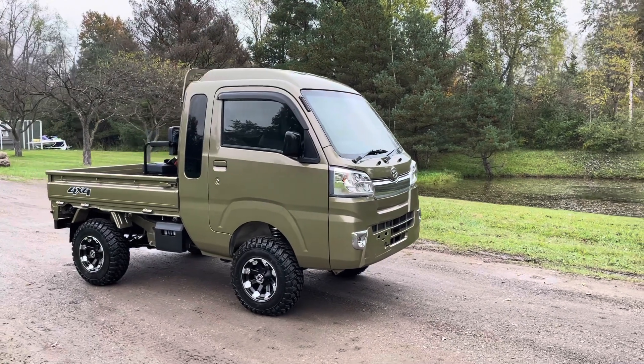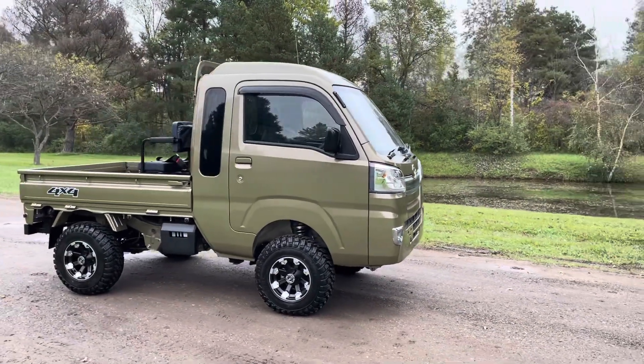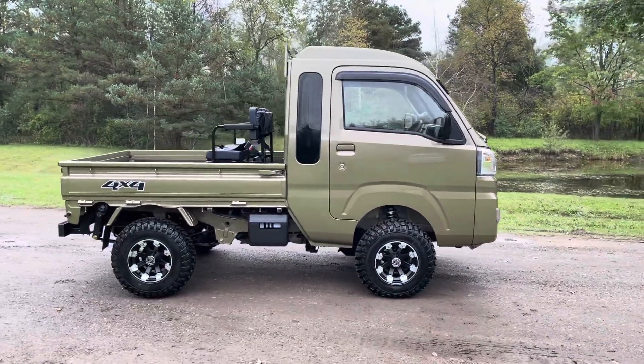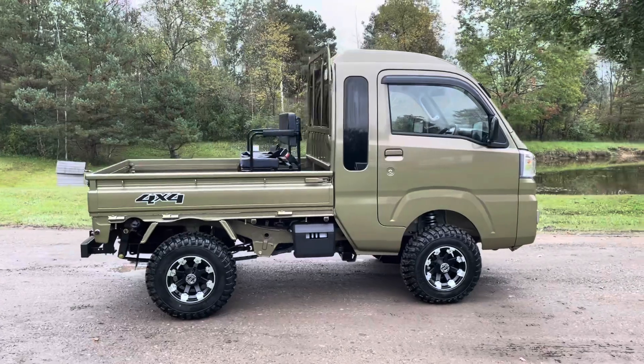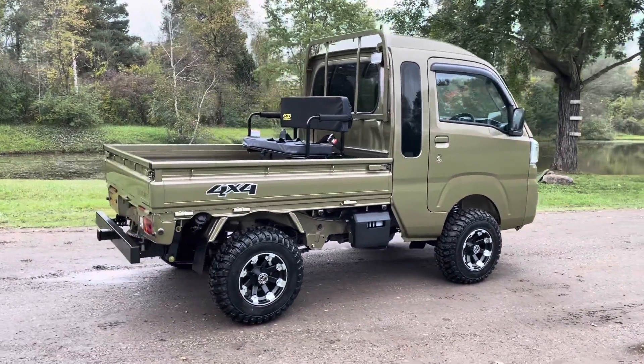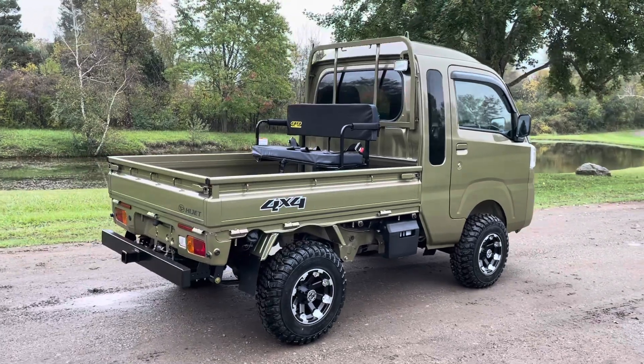Here we have a brand new Daihatsu Hijet Jumbo Cab, khaki green in color. This one's been set up with our 3-inch lift kit, upgraded front springs. It's our Tough Country setup.